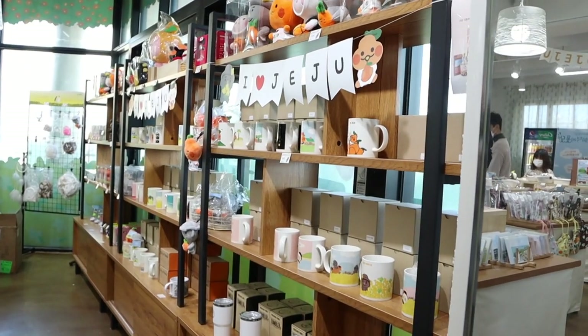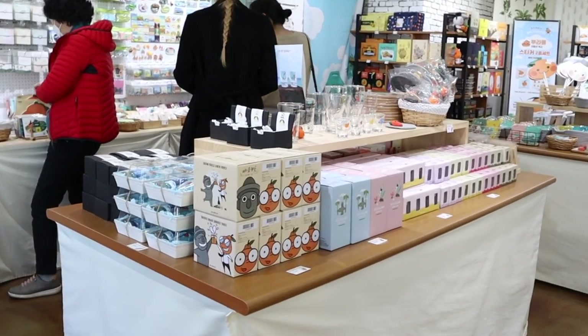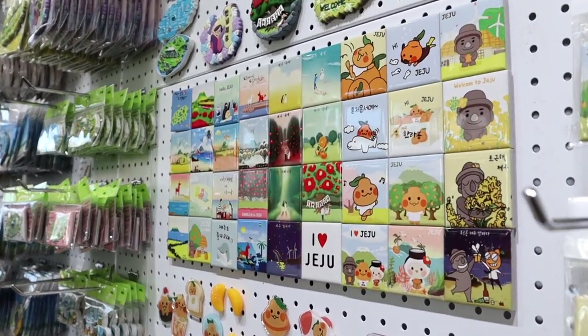You're probably going to spend more than you want to admit here — I'm sorry, I don't make the rules. But these trinkets are super cute, and hey, if you already bought yourself an orange hat, might as well buy these too, is what I say.